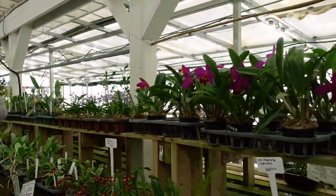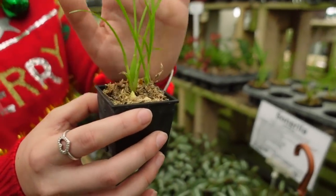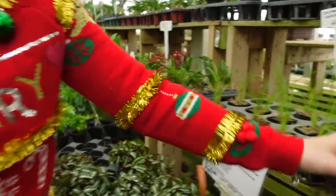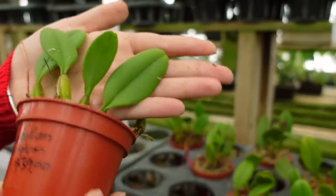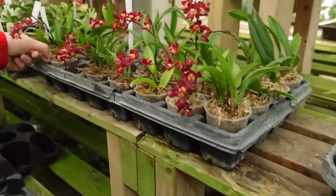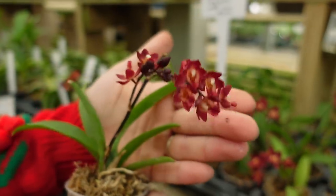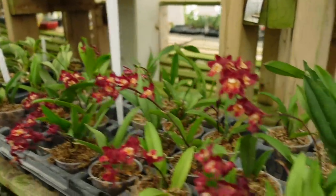And then they have some orchids here as well. This is Ornithophora radicans for $29. And these are super cute — this is Bulbophyllum putidum for $39. These are so, so beautiful — they're Oncidium Lava Burst or Golden Cocoa. Wow, I love seeing these guys in bloom. These are only $25.